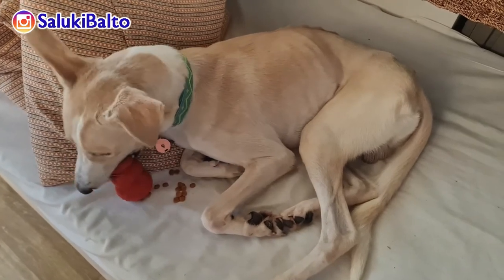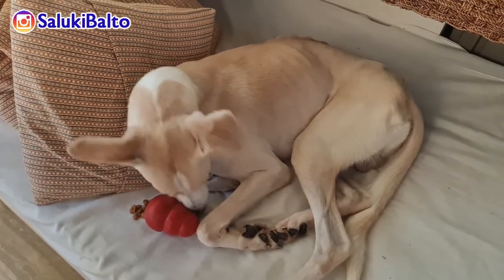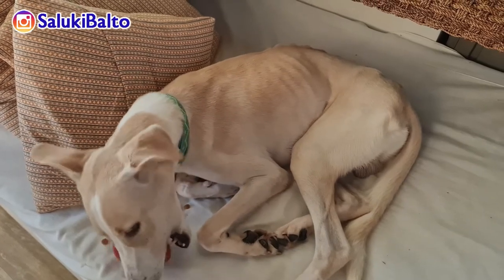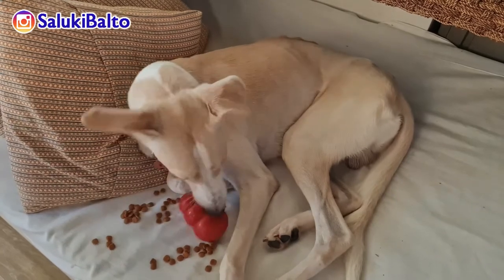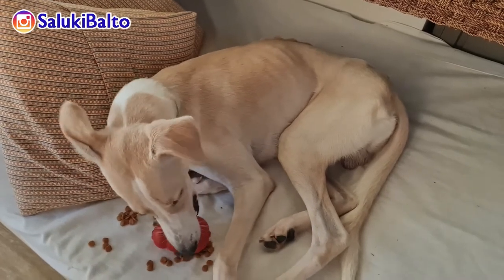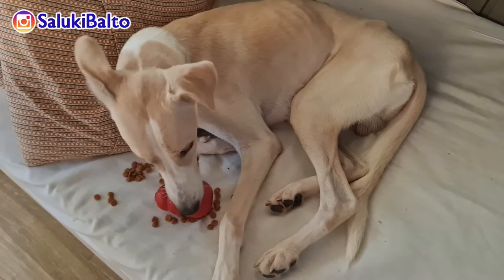So as soon as I got Balto I was looking for a Kong to give him, and it took me weeks to get one because as I've said it's out of stock everywhere — even online, even in store. As soon as I got it I got one, and after that again it's out of stock.